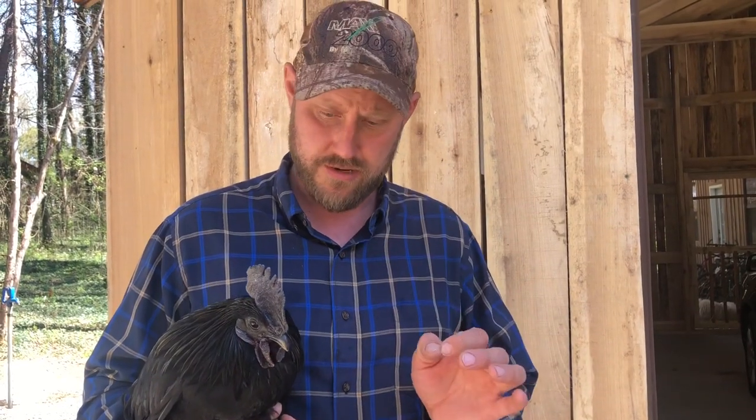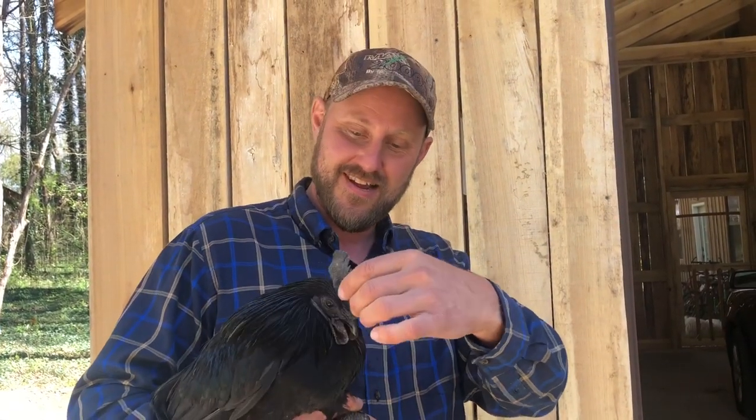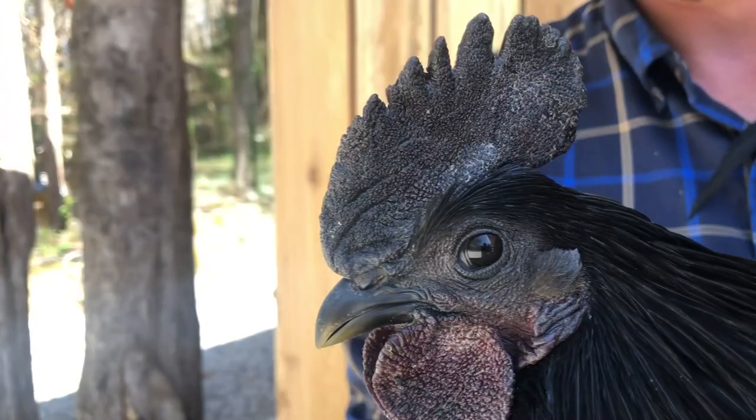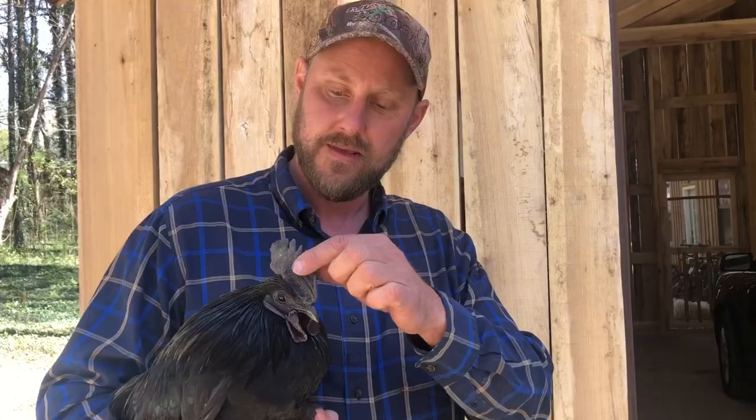Now if you know anything about them, you'll know they are a rare bird. They're not just very prolific — you can't just find them. They're not like the Plymouth Rock; they're not just on every corner. But I just find it amazing that everything is black on them. It's a very interesting gene that they have.